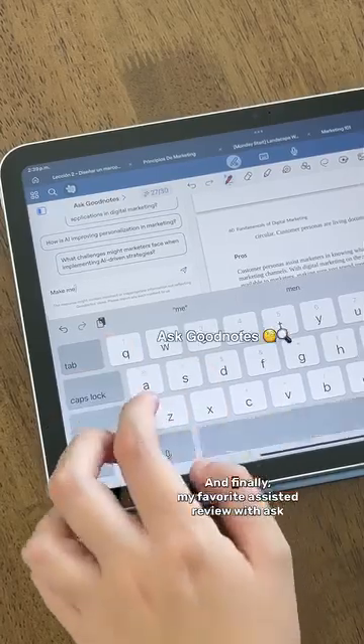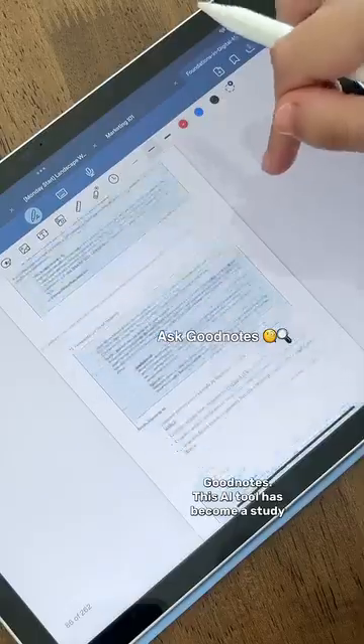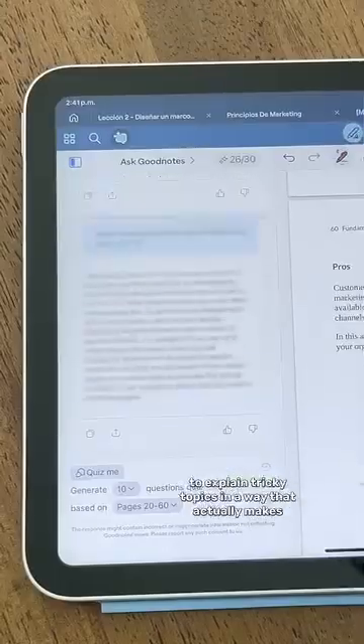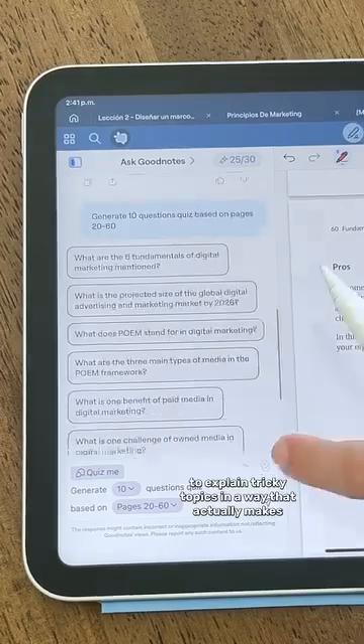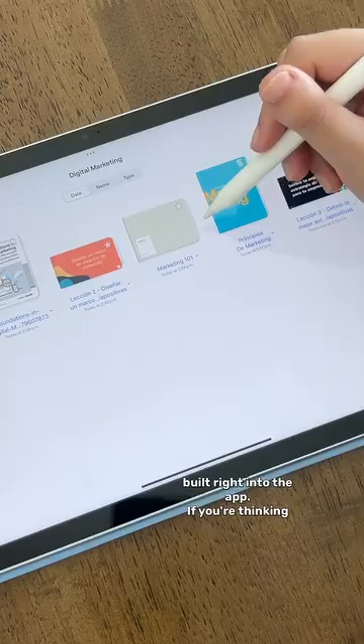And finally, my favorite — assisted review with AskGoodNotes. This AI tool has become a study essential for me. I use it to create practice tests and to explain tricky topics in a way that actually makes sense. It's like having a personal study buddy built right into the app.